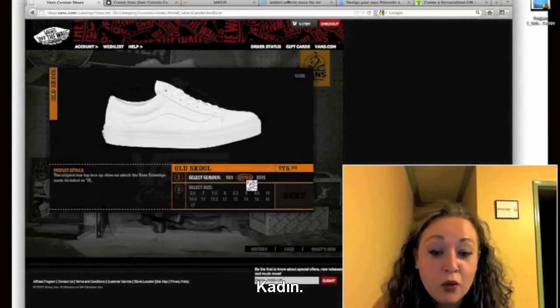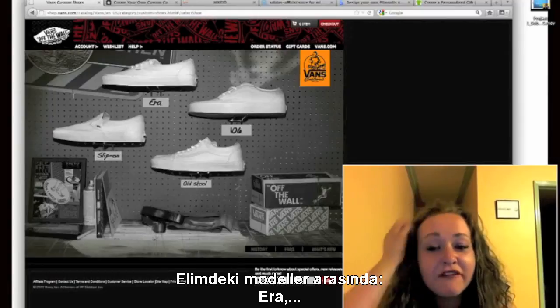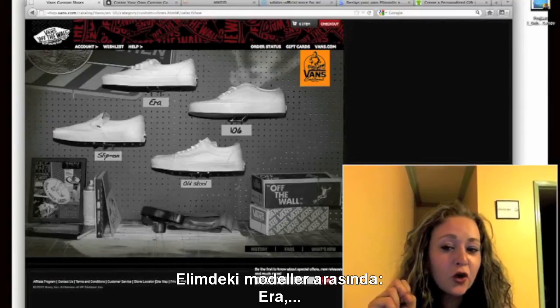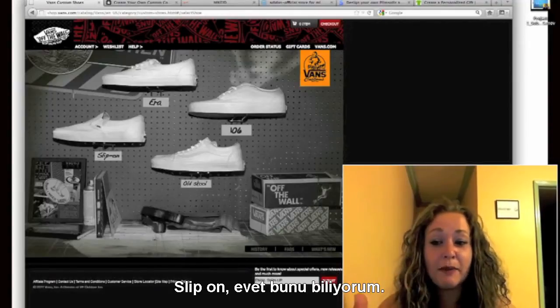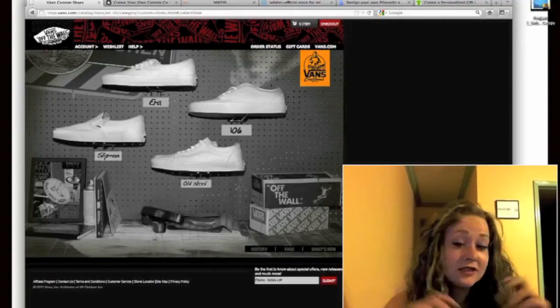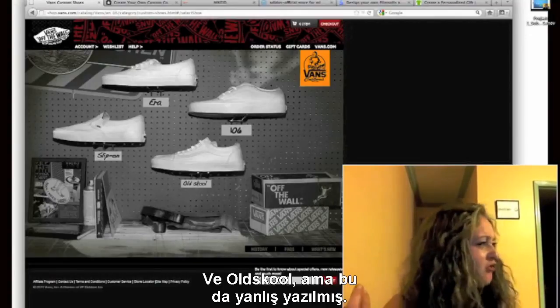Select gender — I am a woman. I have the option of era: 106, which doesn't make any sense; slip-ons, make sense; and old school, but spelled wrong.